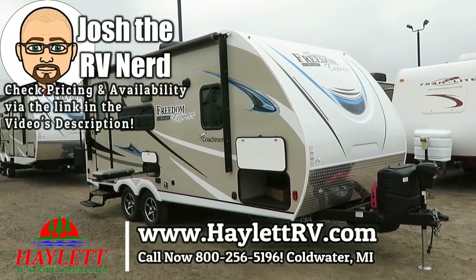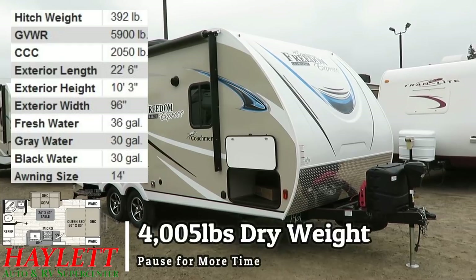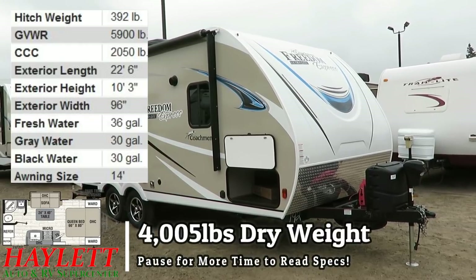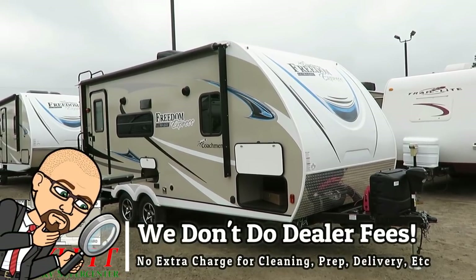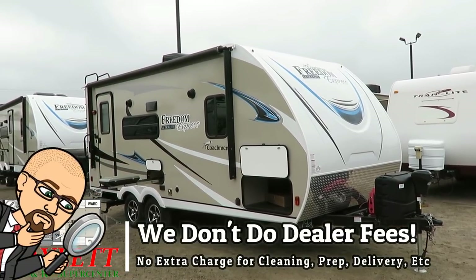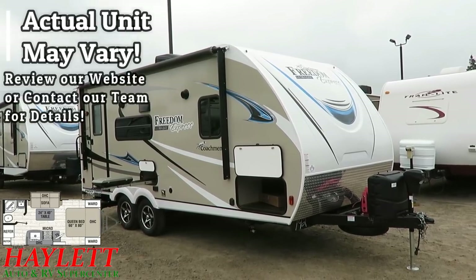Just shy of the 4,000 pound mark, depending on how it's built and what options are applied to it. Freedom Express 192 RBS here at Haylitt RV of Coldwater, Michigan. Easy camping, carpetless couples camper with ASDEL laminated wall panels to save weight and extend longevity.